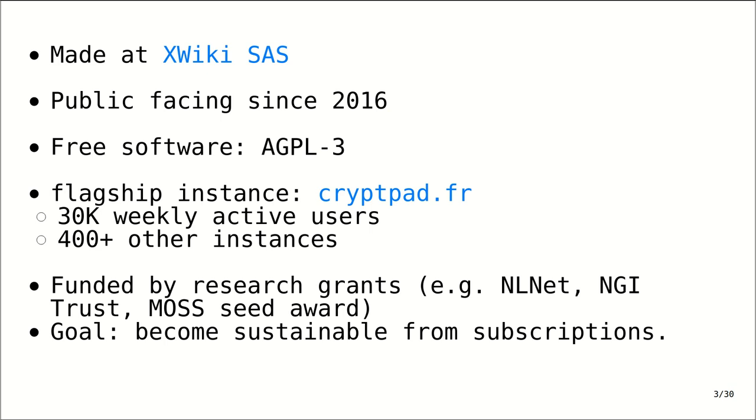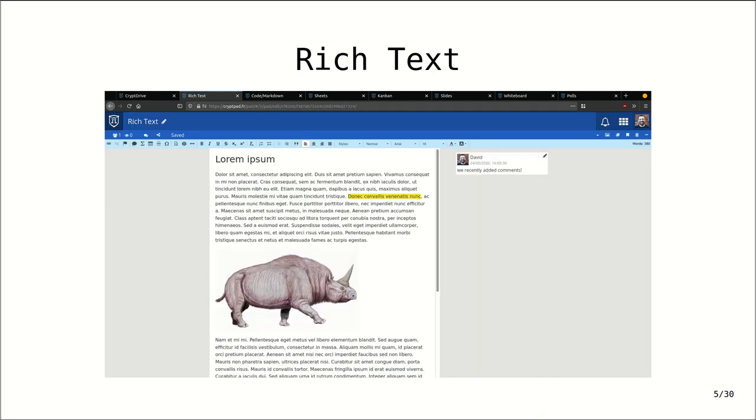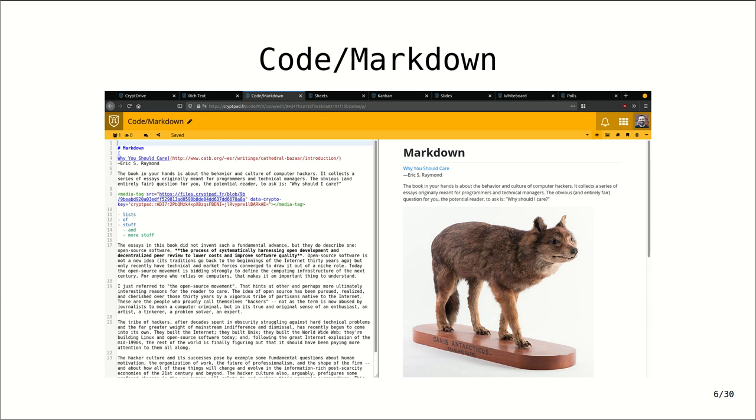So I'll give you a quick tour. We have a drive to organize your files and content and to share folders. We have a rich text editor, which is an integration of CKEditor, where we've recently added comments functionality. We have code pads or markdown pads, where you can write markdown. We're integrating a CKEditor and making a preview with Marked.js.